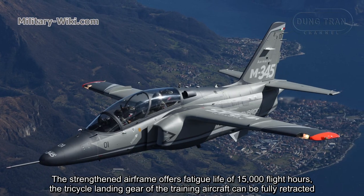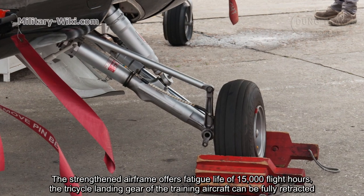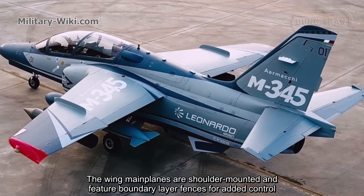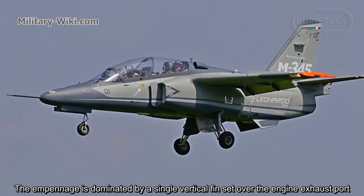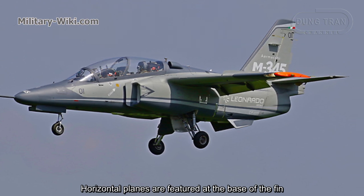The strengthened airframe offers a fatigue life of 15,000 flight hours. The tricycle landing gear of the training aircraft can be fully retracted. The wing mainplanes are shoulder-mounted and feature boundary-layer fences for added control. The empennage is dominated by a single vertical fin set over the engine exhaust port, with horizontal planes featured at the base of the fin.